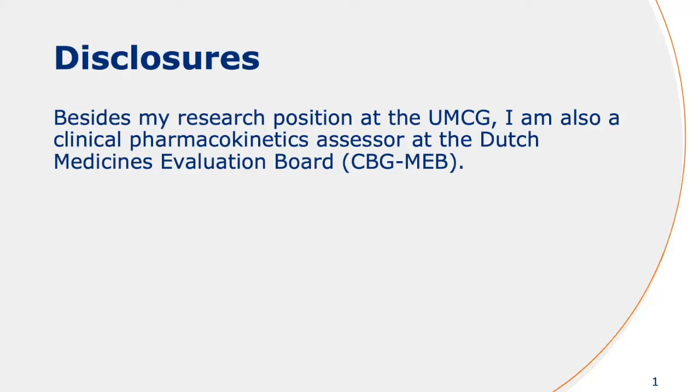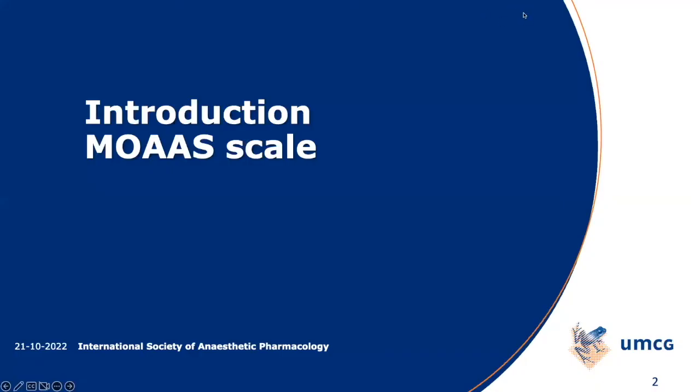As Peter already mentioned, I also work at the regulatory agency, so I guess that's my disclosure. This presentation is focused on the MOA skill, but it extends to other categorical outcome skills.